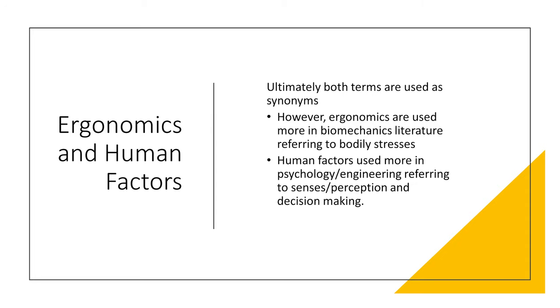Human factors also takes into account the psychological and emotional stresses associated with the work environment. Ultimately, the terms are often used interchangeably. Broadly speaking, ergonomics is used more in biomechanics literature referring to bodily stresses, and human factors is used more in psychology and engineering referring to senses, perception, and decision-making.